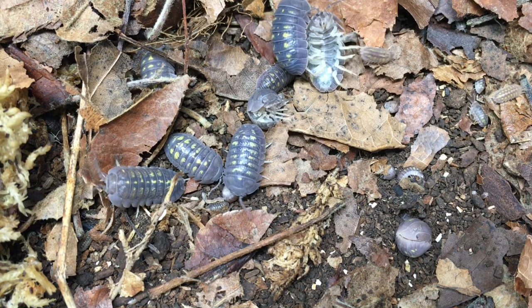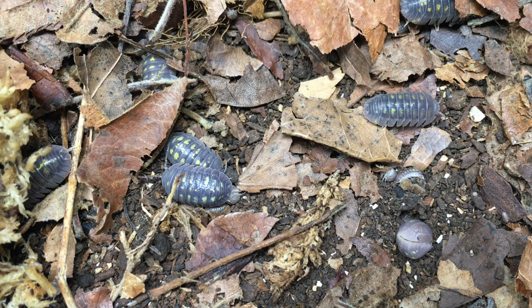And now back to Armadillidium granulatum and its reproduction. This species is not difficult to breed — take good care of it and it will produce for you. It's not as prolific as Armadillidium maculatum, for example, but as you can see in this colony I was sent by Braden at Critters and More, there are specimens of all ages in here.